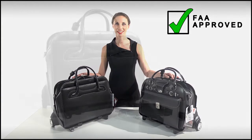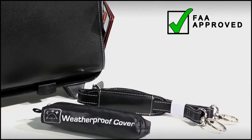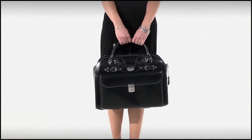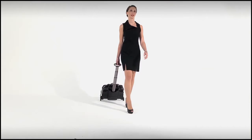Both wheeled briefcases meet FAA size regulations for carry-on luggage, come with a clip-on shoulder strap and a weatherproof cover for those stormy days. These two-in-one wheeled briefcases are truly ingenious in their design and will make the life of every businesswoman on the go so much more comfortable.